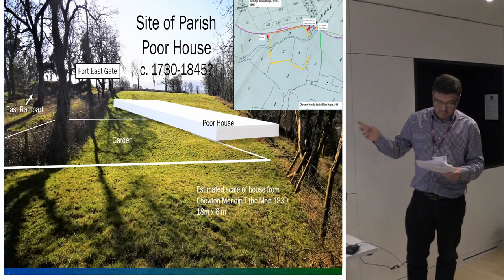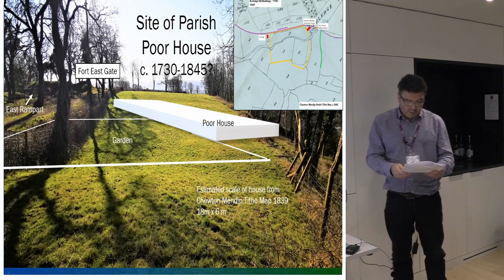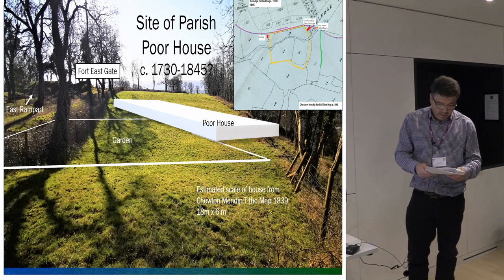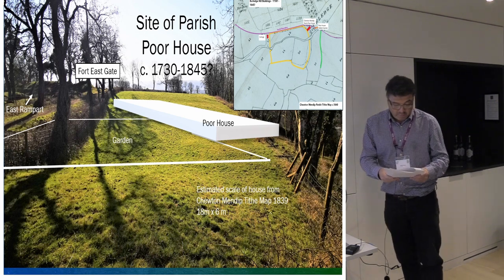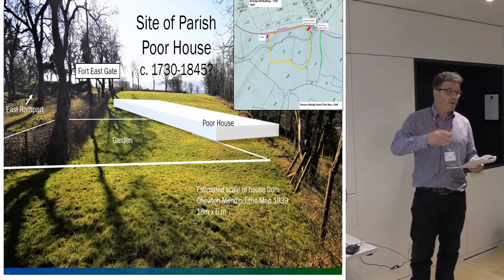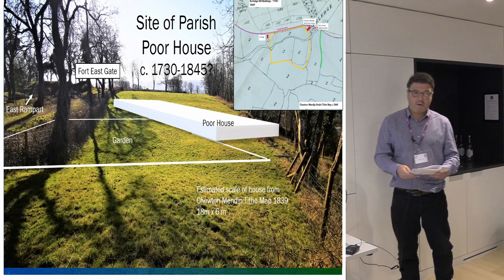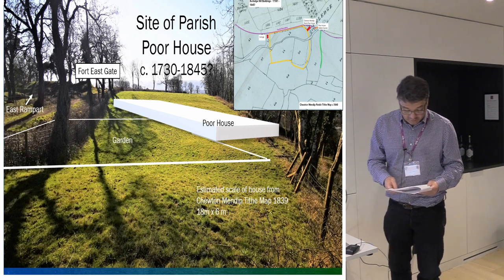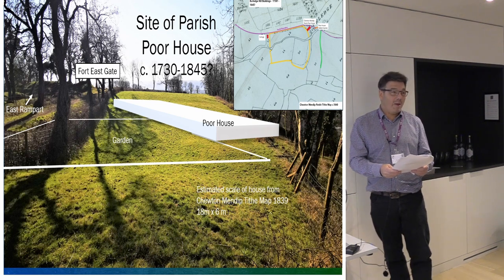The 1840 Tithe map on the top right here shows a small building in red with an attached garden, and the apportionment documents record this as a poorhouse. The building is not shown on any later mapping but it is recorded on the Baines HER, though there's no detailed information at all. Parish poorhouses were either purpose-built or they were repurposed barns, quite often with a chimney just tacked onto it, and for that reason they regularly burnt down. This was the poorhouse for Tewton-Mendip, and the parish boundary is actually the north rampart of the hill fort — so it's as far away from Tewton-Mendip as you could possibly get.